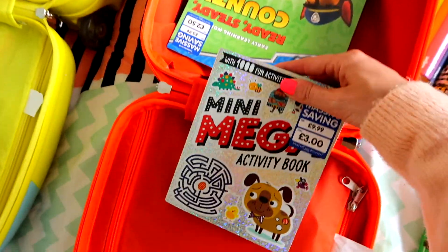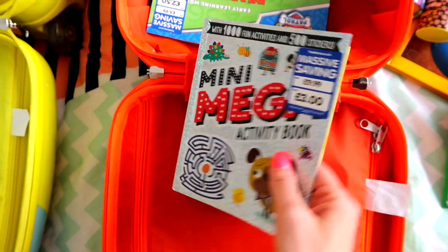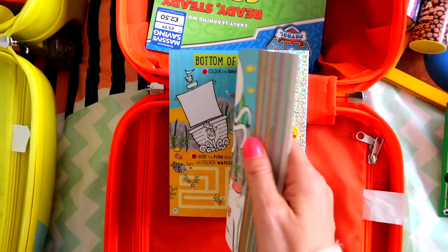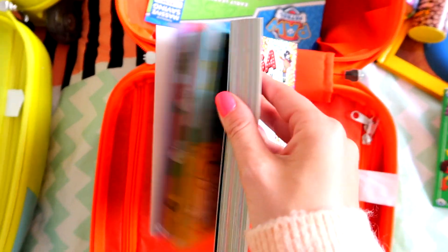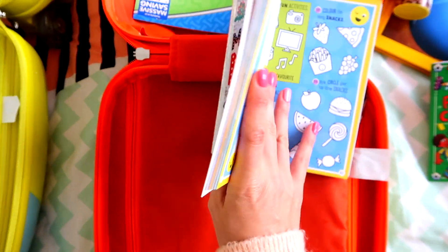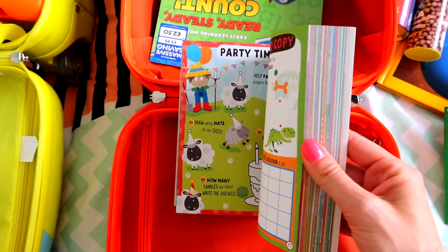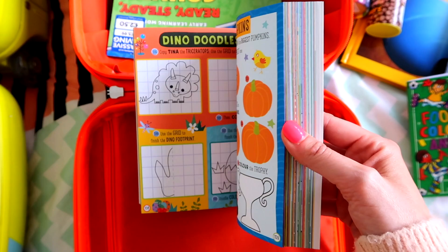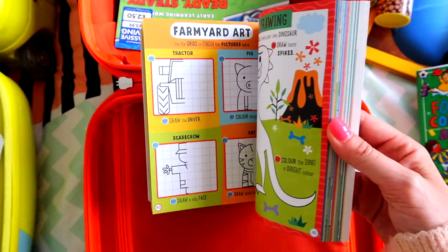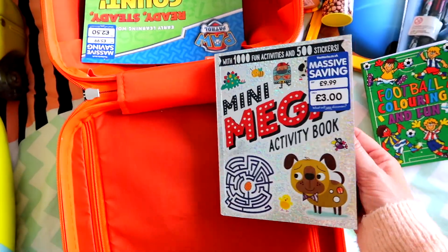Similarly, I got this from The Works for three pounds, which is really good value. They've actually had one of these before, but I don't think they'll remember it. It kept Maddie entertained so much the last time she had one — it's just all sorts of different activities, really colourful and lovely. Every activity is different and I think that's a bargain for three pounds.